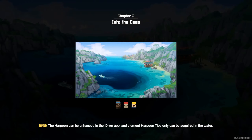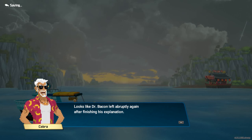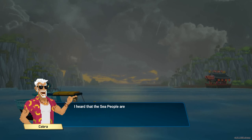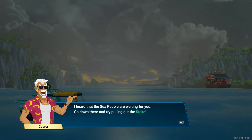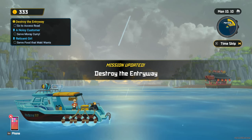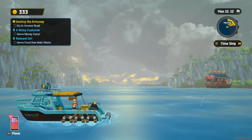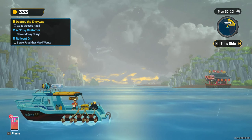Really, that counts as my morning dive? Looks like Dr. Bacon left abruptly again after finishing his explanation. In any case, these diving gloves look like they could come in very handy. I heard the sea people are waiting for you — go down there and try pulling out the stake. Wow, thanks game, I really appreciate you telling me what I need to do.